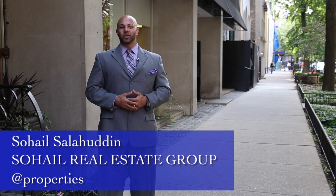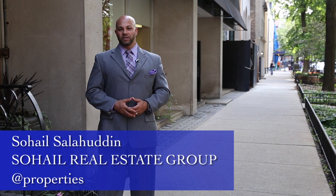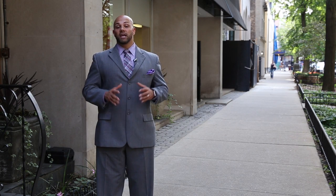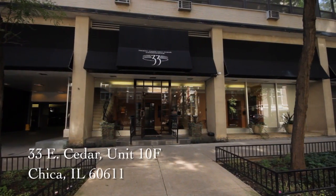Hi, my name is Sohail Salahuddin of the Sohail Real Estate Group with App Properties. I want to welcome you to a fantastic and updated beautiful one-bedroom condominium in the Gold Coast. We're at 33 East Cedar, and I can't wait to take you on a tour. Follow me.